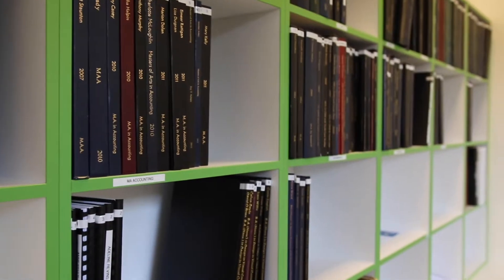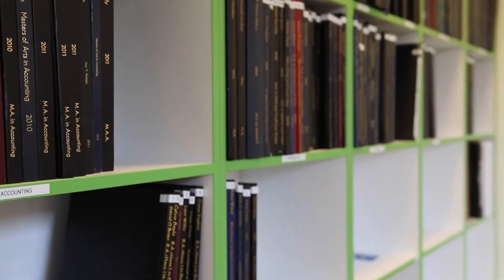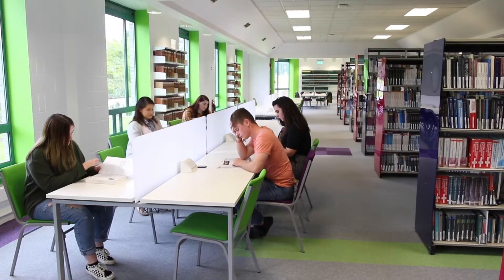Welcome to the library. This is one of the places where you can borrow and return books and make journal enquiries. Don't forget to always have your student card with you when you come to visit the library. Behind me we have the two-hour loan collection, which is made up of books and theses which are in high demand and have to be used here.